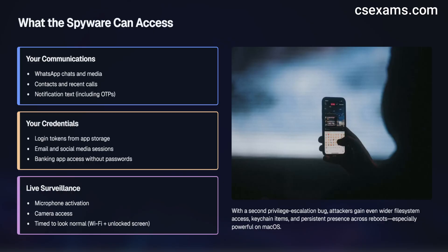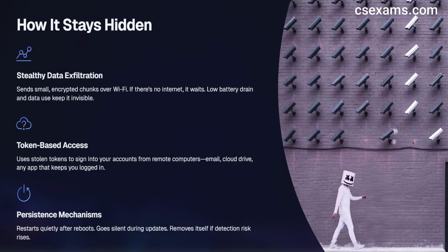Then it sends the data out. It does not upload large files at once — it sends small encrypted chunks, preferring Wi-Fi, and if there is no internet it waits and tries later. This keeps battery drain and data use low and avoids drawing attention. With the tokens it stole, the attacker often signs in to your other accounts from their own computers — reading your email, your cloud drive, or any app that keeps you logged in for a long time. If cloud backups are reachable, they may pull those instead of touching the device again.